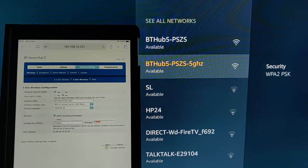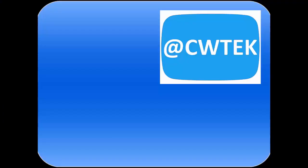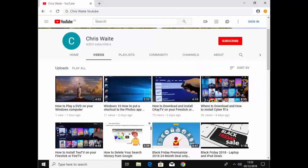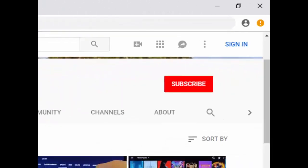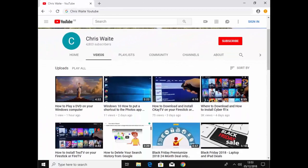So there you go. I hope this guide helps — thanks very much for watching. You can follow me on Twitter at CW Tech. Don't forget to check out my other videos on my YouTube channel — just Google Chris Waite YouTube — and don't forget to like and subscribe. Thank you for your support.